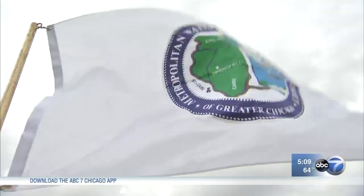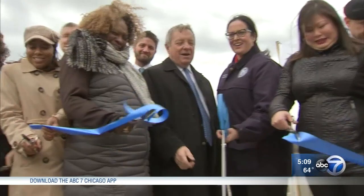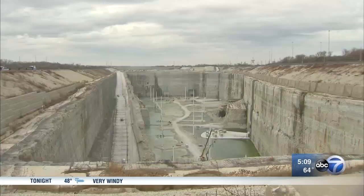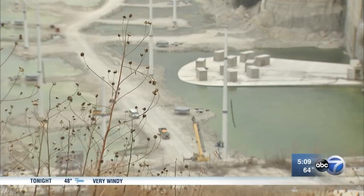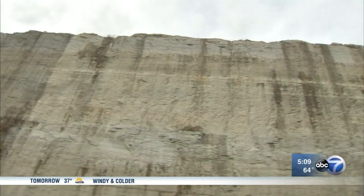The band plays as the flags wave. The dignitaries gather with a big ribbon-cutting scissors befitting the big hole right behind them. It's a long way down — 285 feet to the base of a McCook quarry, which will now become a reservoir for flood water.